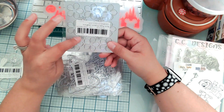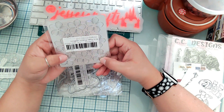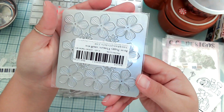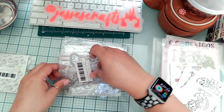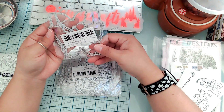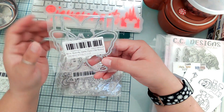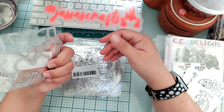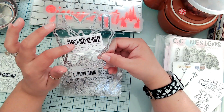Then I got — I believe this was last month's release — the flowers die. I had seen people doing really pretty things with it, so I wanted to try it out. The next one is the butterfly jumbo paperclip banner. I also saw people doing really cute things with this one, and I have so many butterfly dies — I should really stop buying them — but I really like this one.